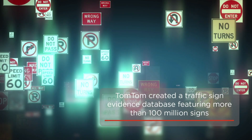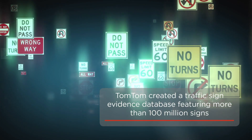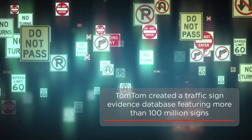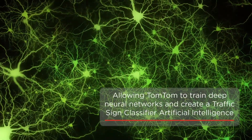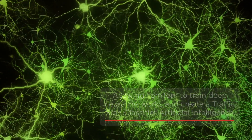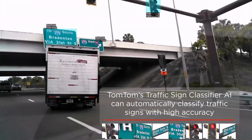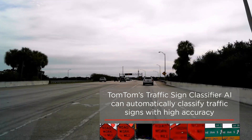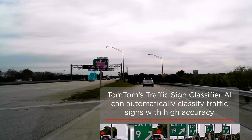Over time, our operators classified almost 100 million signs across more than 100 traffic sign categories, creating a huge traffic sign evidence database. Through supervised learning of deep neural networks on the traffic sign evidence database, TomTom developed its own traffic sign classifier artificial intelligence, which allows TomTom to classify detected signs in an automatic way with very high accuracy levels.